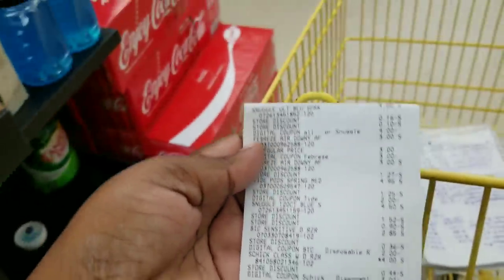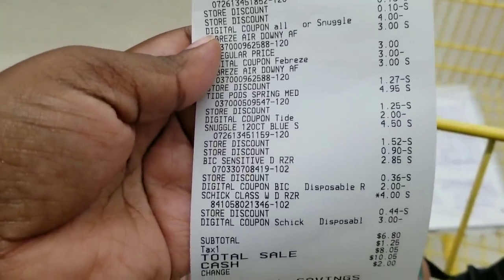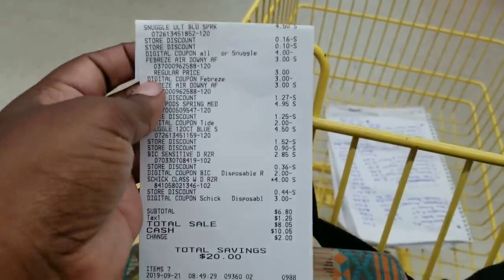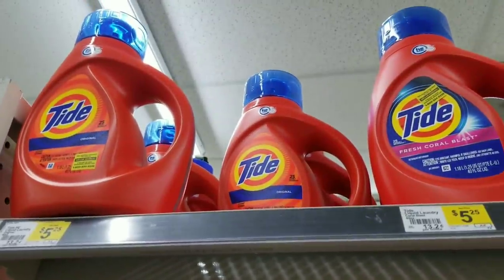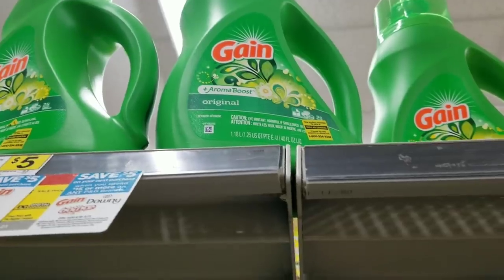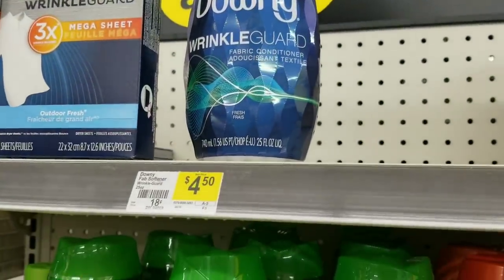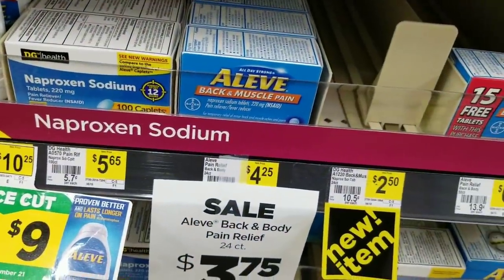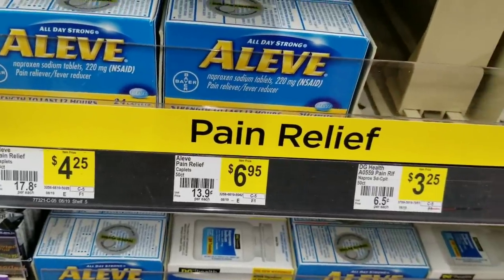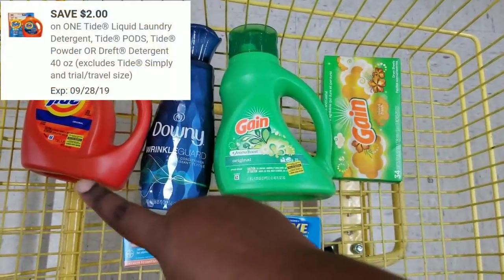I'm happy about getting Snuggle and toilet paper — I have no Snuggle in my stockpile and I have a weakness for toilet paper. Now we're going to do our next $5 off $25 all-digital scenario under seven dollars. For this deal, we'll get the Tide detergent at $5.25, a Gain fabric sheet at $2, a Downy wrinkle guard for $4.50, an Aleve back and muscle, and an Aleve 50-count pain relief. Here's the overview of what we have.